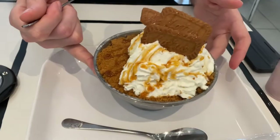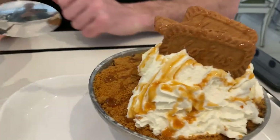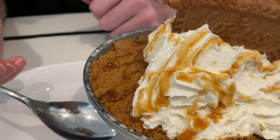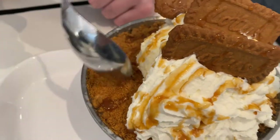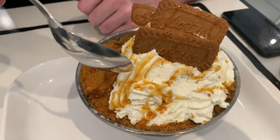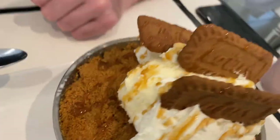Time to ruin how beautiful this is. So underneath is shaved ice and probably some syrup. There's biscoff bits and syrup, and then there's whipped cream and ice cream in the middle with biscoff cookies on top.